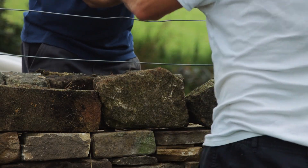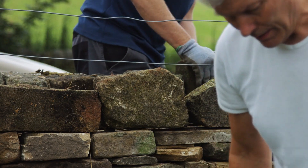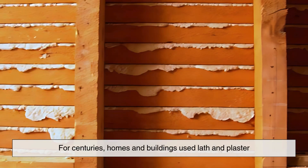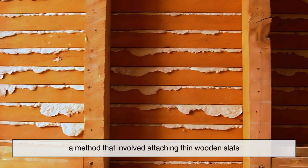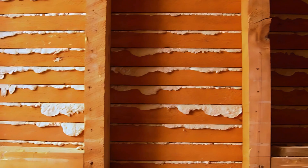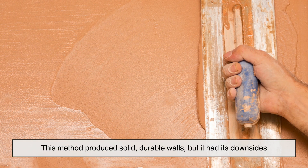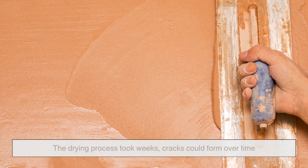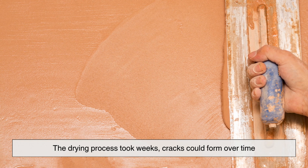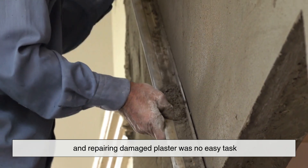Before drywall, constructing interior walls was a time-consuming and highly skilled process. For centuries, homes and buildings used lath and plaster — a method that involved attaching thin wooden slats, called laths, to wall frames and then covering them with multiple layers of wet plaster. This method produced solid, durable walls, but it had its downsides: the drying process took weeks, cracks could form over time, and repairing damaged plaster was no easy task.